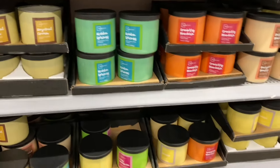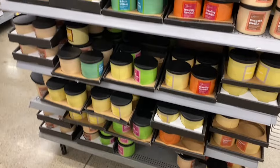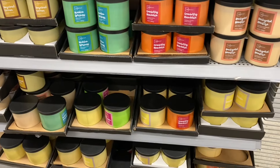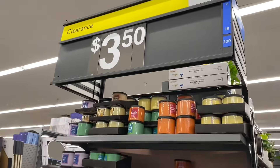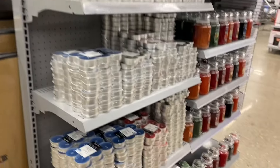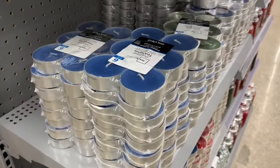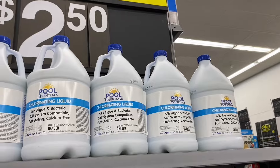They have candles on clearance here for $3.50 — summer scents, because they're getting the fall ones out now. They have cranberry and backyard bonfire — let me know if you've tried any of these and if they're good. The tea light candles are a dollar cheaper at three dollars, and they still have summer clearance out with items for $2.50.